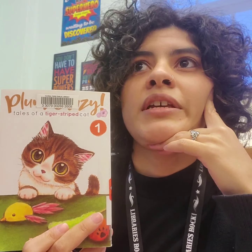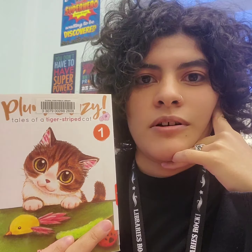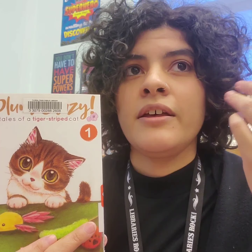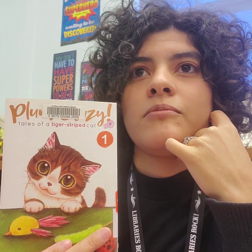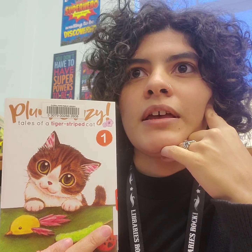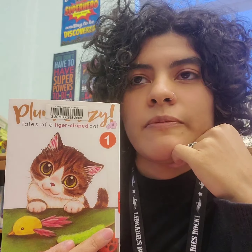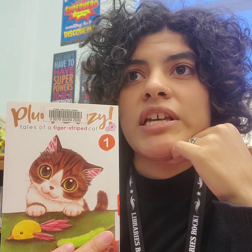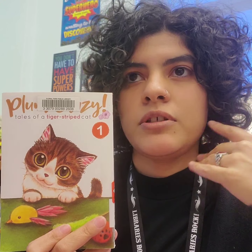I would recommend this book to kids in 3rd grade and up, just because it is a manga and it reads right to left, which is the opposite of the way you would read a Western novel. It might be confusing, but once you try it, you kind of pick up on it — but there is a learning curve. And because it is a manga, the art is very small and very detailed, and some of the jokes are more subtle than others, so it might appeal to an older reader more than a younger person just starting to read.